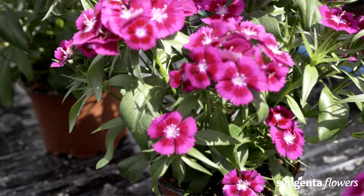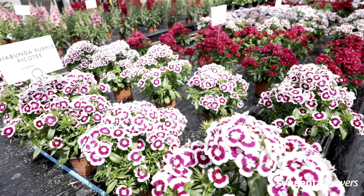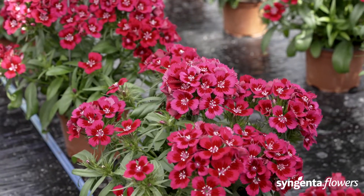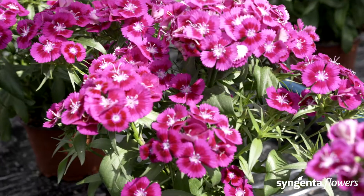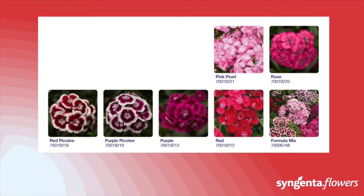Diabunda got its name from the species Dianthus and its abundantly flowering habit. It was the first Fleurostar Award winner ever, back in 2010. The judges were amazed by its uniformity, flower power, and excellent plant quality. The Diabunda Purple Picotee is a Sweet William look-alike bred for all-season use in beddings and containers, available from spring through autumn in six colors. It withstands temperatures around 1°C and can be produced almost year-round, taking on average seven weeks from potting to flowering. The secret is out — spread the word of Diabunda.